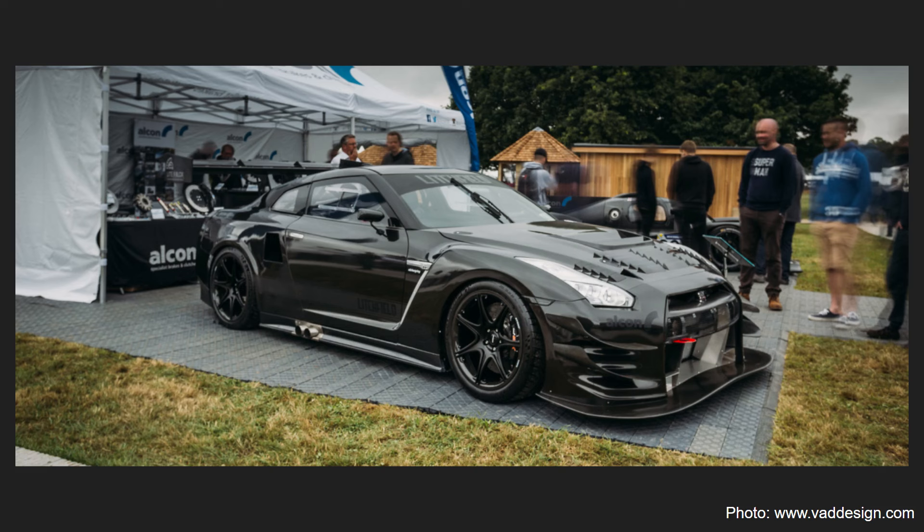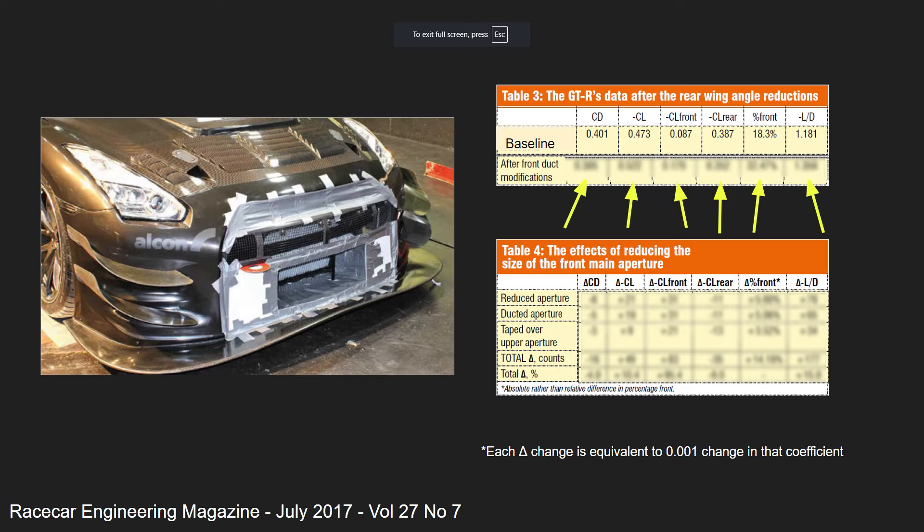Prior to the attempt, Anthony's team tweaked their R35 GTR's aero kit, and in today's episode we're going to be looking at the huge improvement to the overall aero performance that some minor mods to the front bar had. Make sure you stick around to the end so you don't miss the dramatic changes.